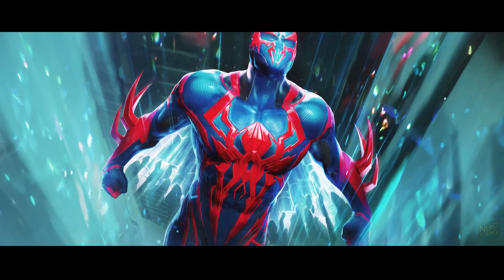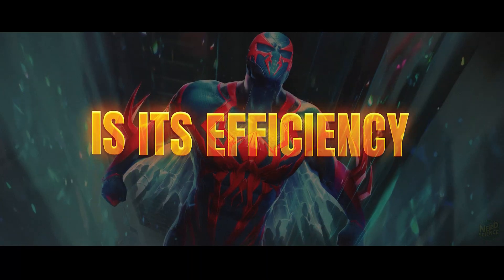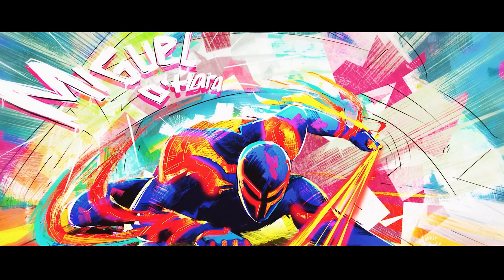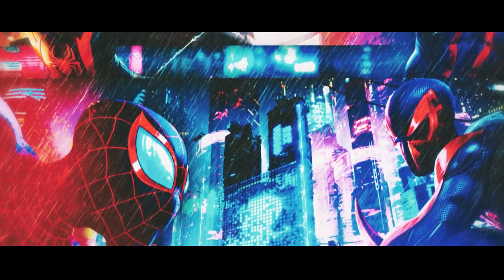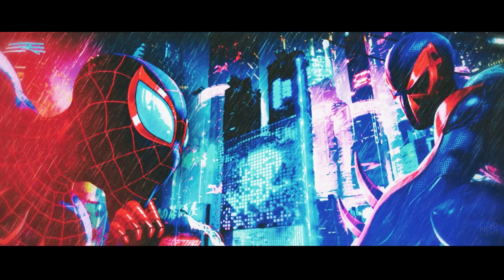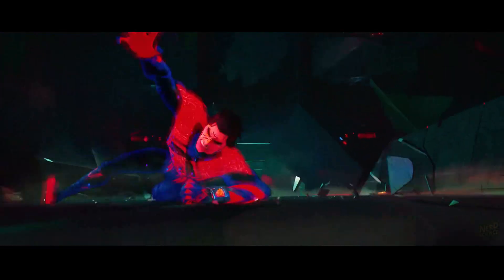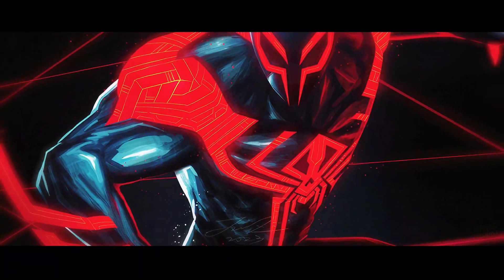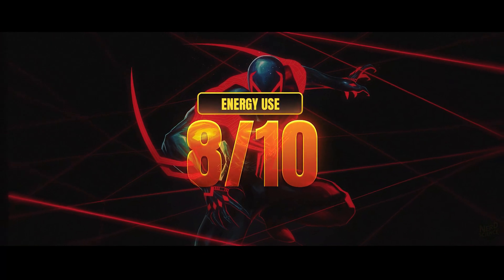What makes the 2099 suit especially interesting is its efficiency. Unlike the Iron Spider, it doesn't rely on massive motors. The camouflage, powered by metamaterials, would require only a tiny bit of electricity, since the claws and wings use Miguel's biology rather than external systems. The whole suit might only consume around 50 watts — far more efficient than anything Stark ever built — deserving an 8 out of 10 for power use.